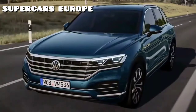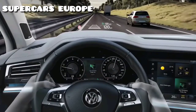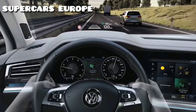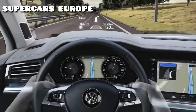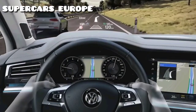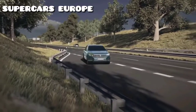The optional head-up display projects important information directly into the driver's field of vision — for example, speed, identified road signs, warnings from the driver assistance systems, and navigation information — without the driver taking their eyes off the road. The head-up display enhances concentrated driving and increases driving comfort.